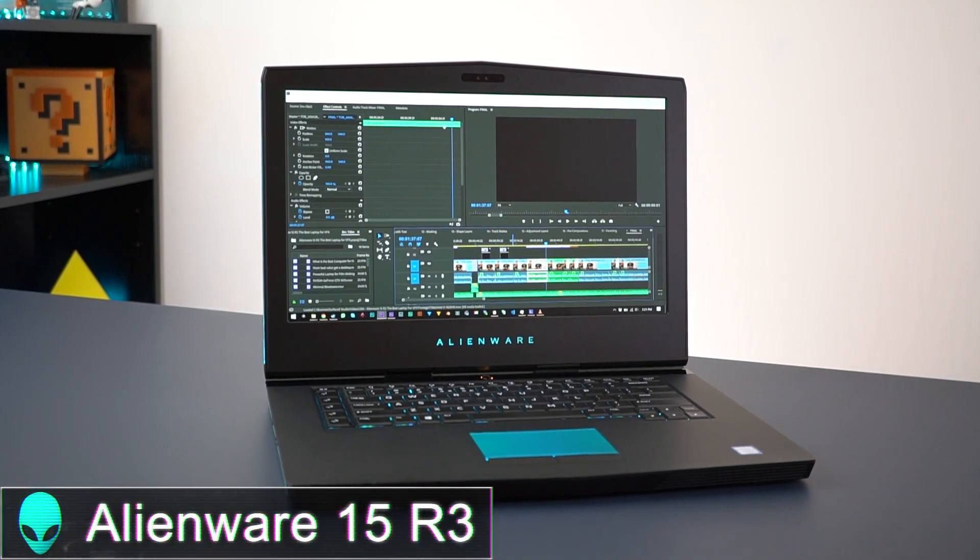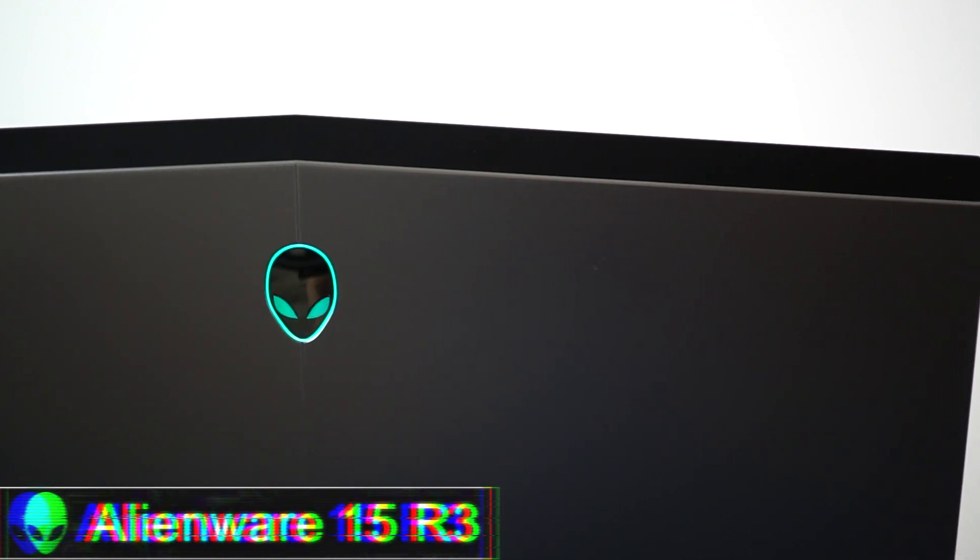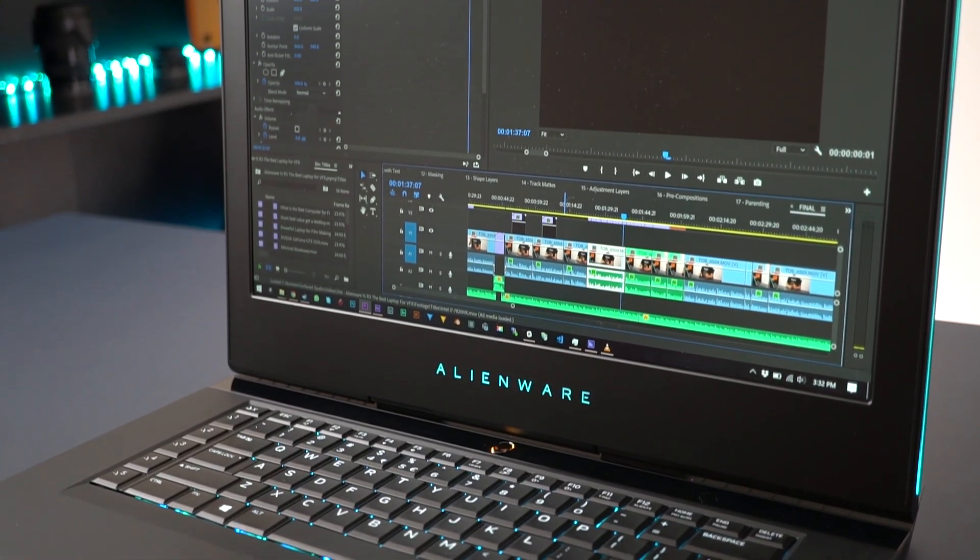Hey guys, welcome to another very exciting video. I'm not a big fan of reviewing anything that I haven't used for a little while, but it's been a few weeks now, so it's time we finally talk about this laptop. This is the LMU F15 R3. It is pretty spec'd out and I mainly got it with the intention of using it for my filmmaking and visual effects work.